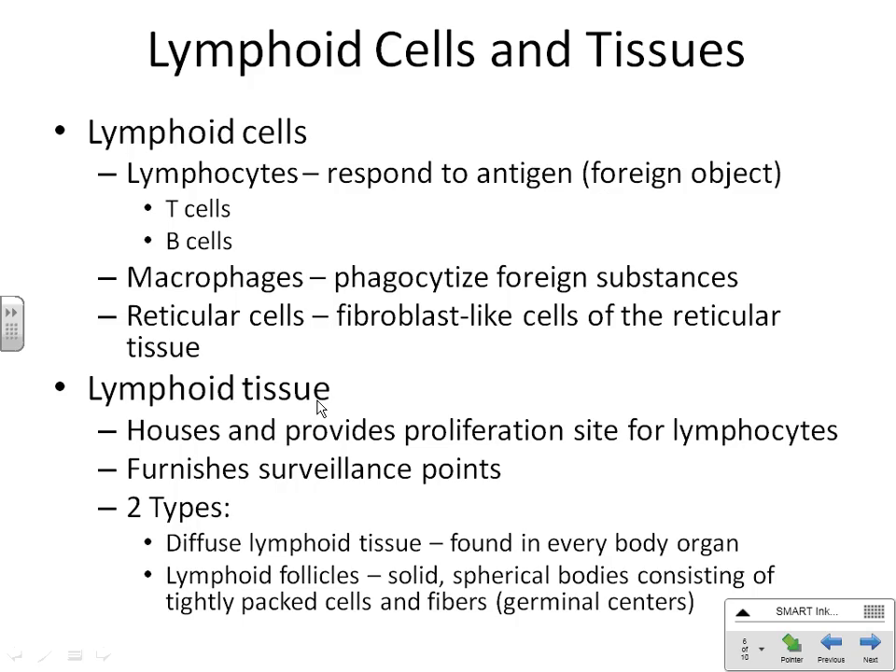Sometimes lymphoid tissue is found in a follicle — a lymphoid follicle is just a little bit more organized. These are the types of cells that work together to make these tissues, and now we're going to look at the organs that these tissues are found in.